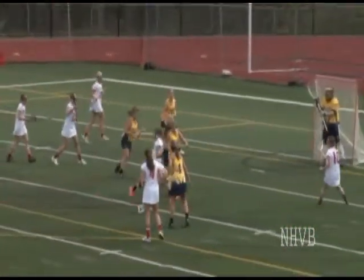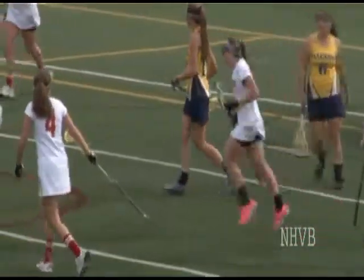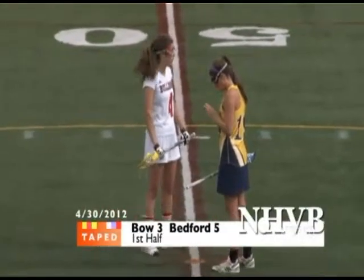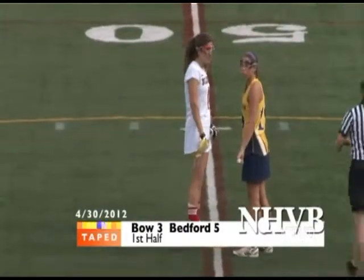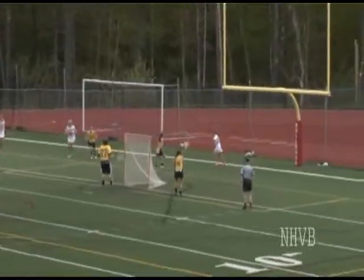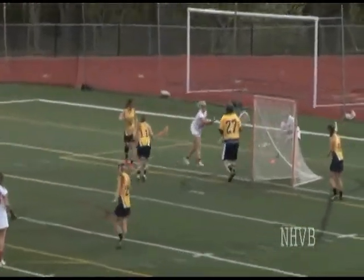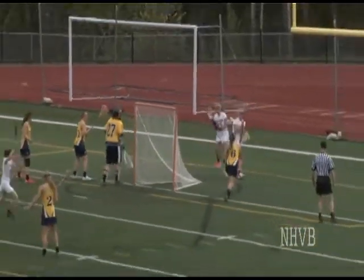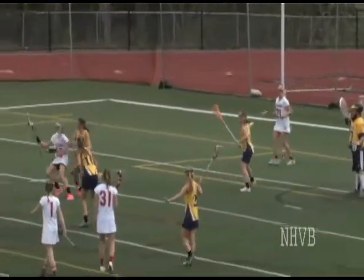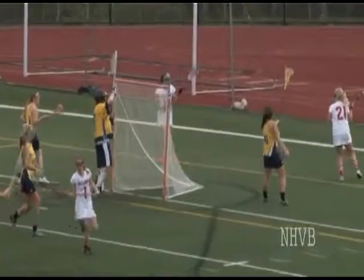It would be nice to see Leah take some more of those shots because I think that's a real lethal, accurate shot — and you saw right there, she tested it, she knew she had it, and look what happened at the end. Drew from behind she's going to do a little crease roll, she goes back to either Julia or Leah. Julia comes up with it, Leah's got it now on the far side — she's going to roll in this direction. Nice roll by Leah, nice little lefty finish.